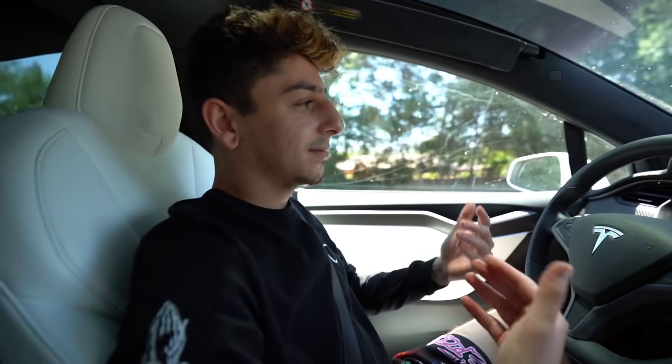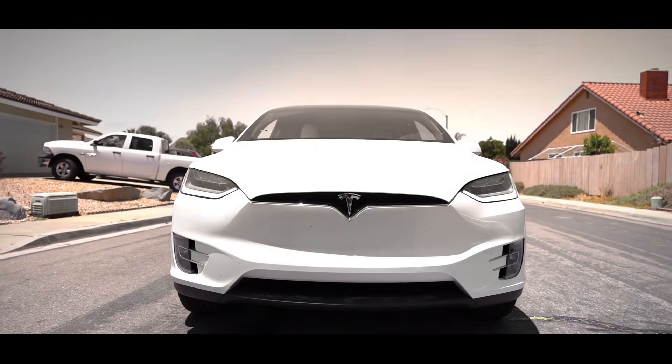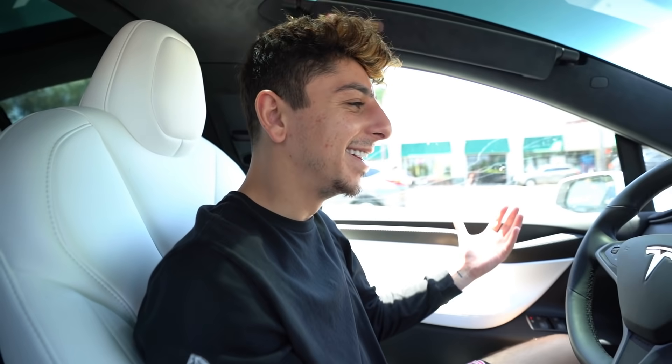It really is just self-driving us there. I missed the Tesla, I'm not going to lie. And just like that, we're at Rubio's. The Tesla literally just drove us from my house to Rubio's. Let's go!